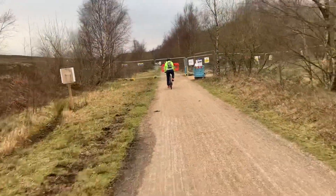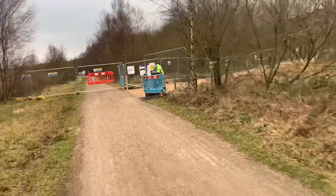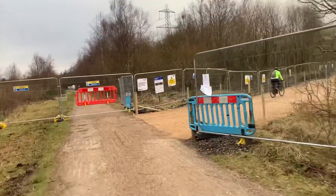This is where the diversion starts, where they've laid a temporary route to get round the works while they're burying the cables.